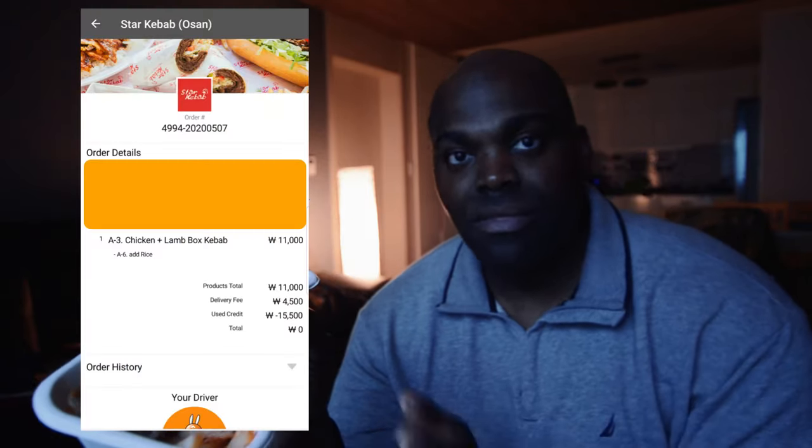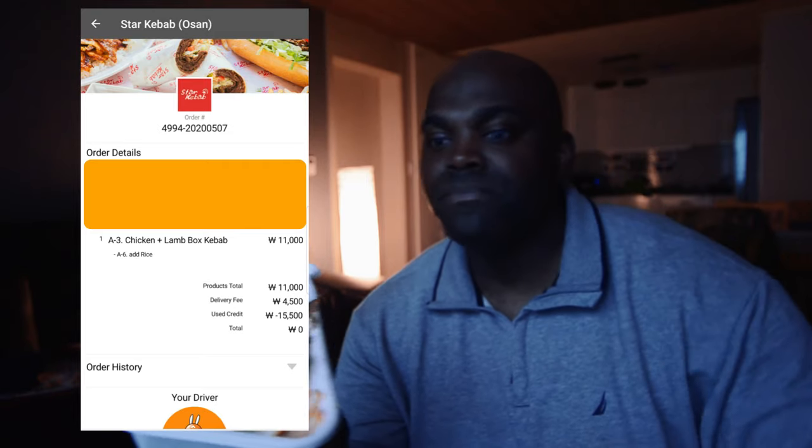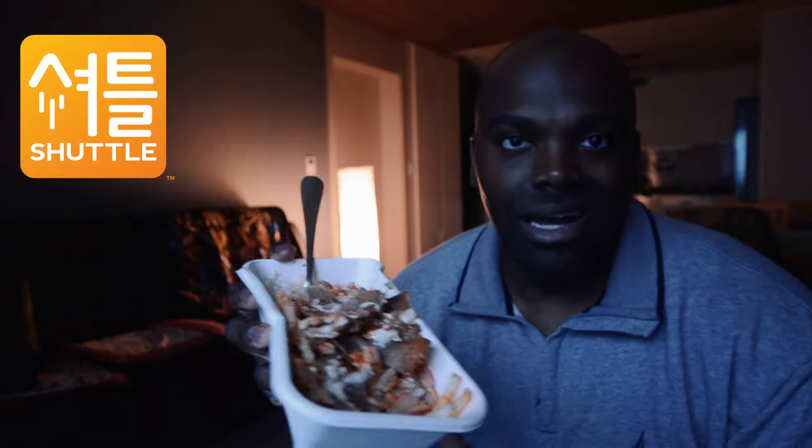This costs 11,000 won, not including the soda and delivery fees. But other than that, this thing is delicious — I love it, it's on point. If you have a long night of drinking and partying and you want something with some quick protein and carbs, this right here is your go-to meal. Star Kebab — check them out.